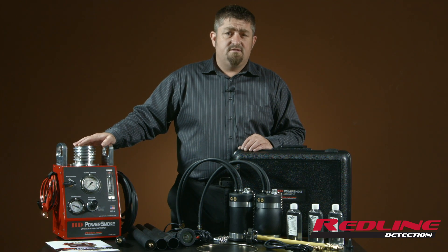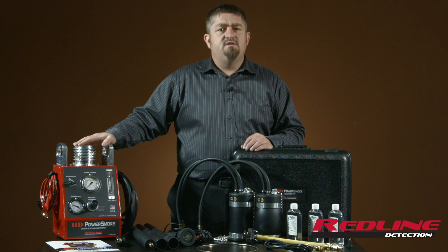Hello, Bill Woods with Redline Detection here to tell you today a little bit more about our HD Power Smoke System.